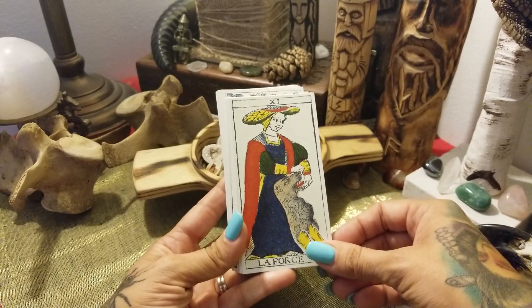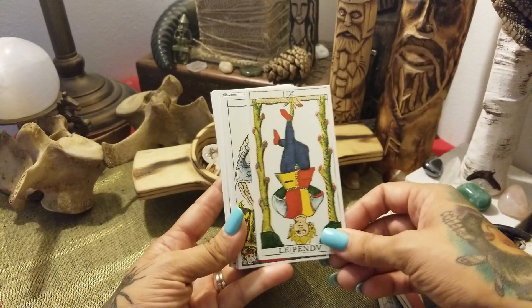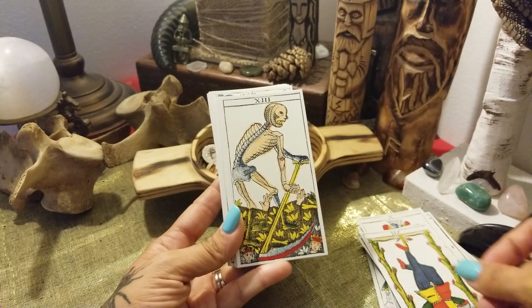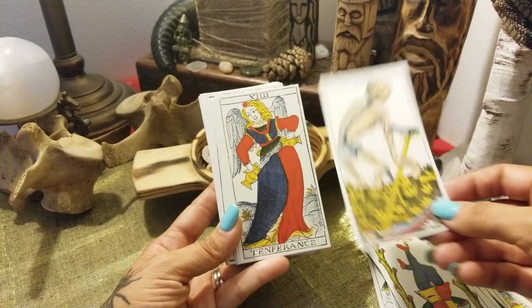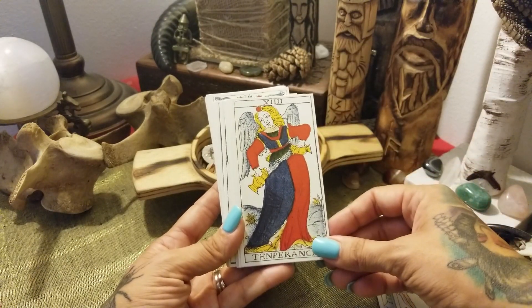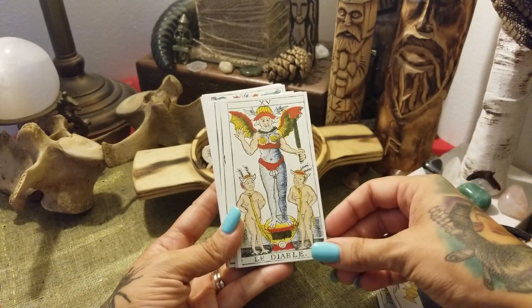La Force, Le Pendu, and of course the unnamed card number 13 which is death — Le Mort. Tempérance. Le Diable.